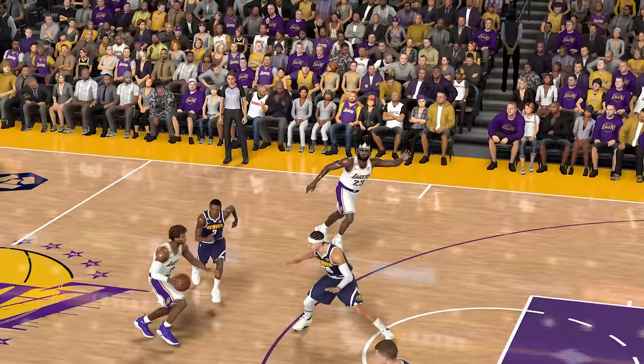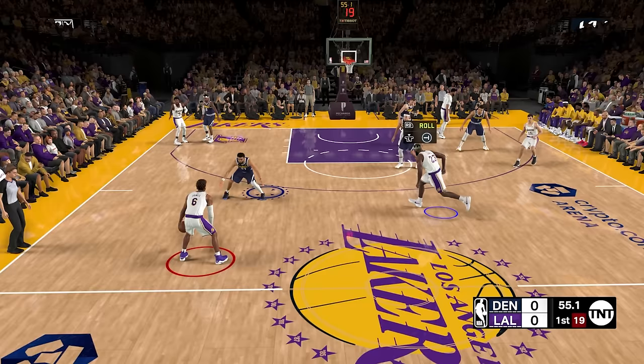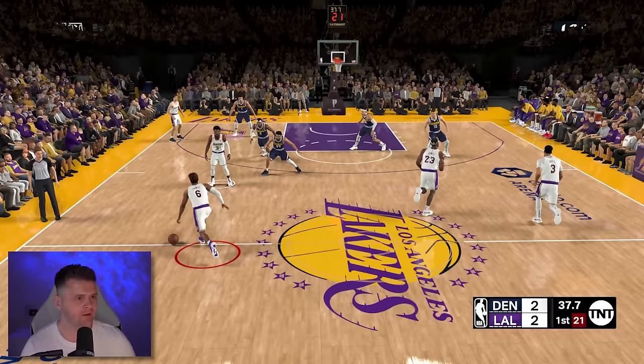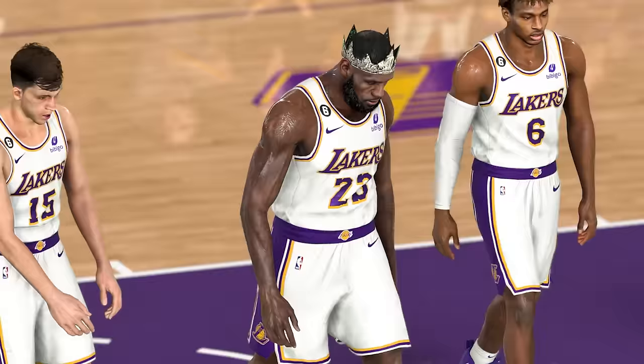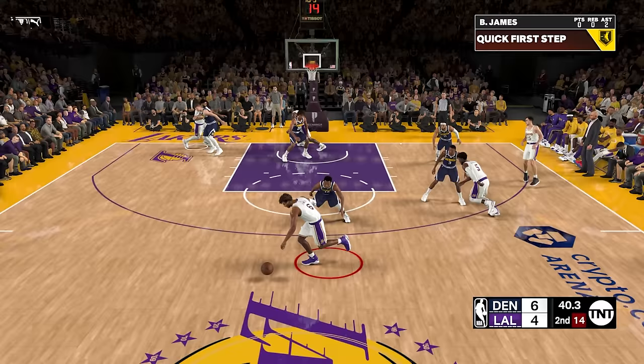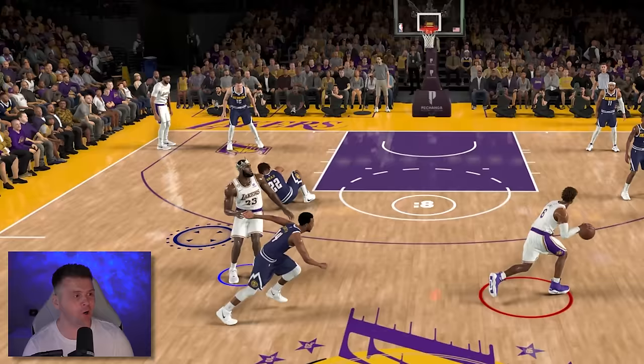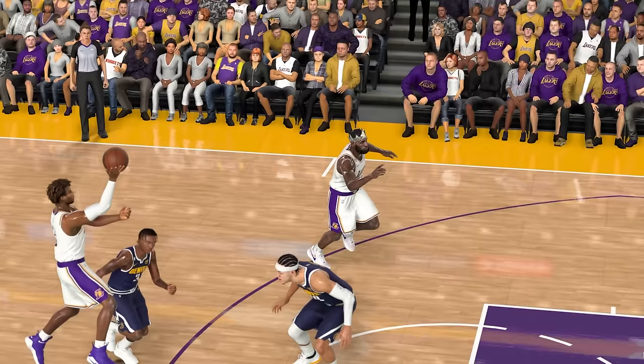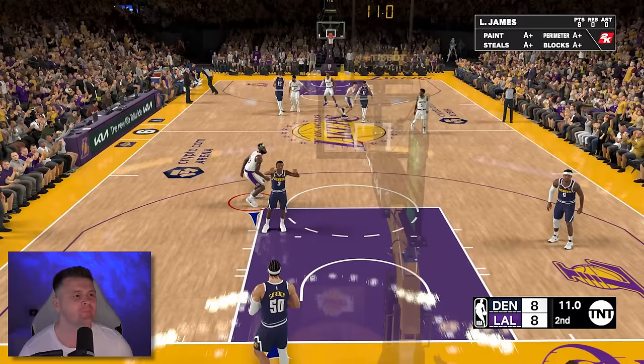After completing that challenge, we have current LeBron James at 38 years old and he remains a 99 overall. For this next challenge, Bronny James joins the Los Angeles Lakers and we need to get five alley-oop dunks from Bronny to LeBron. LeBron and Bronny had some good chemistry — on my first attempt, from Bronny to LeBron James — oh my goodness! I need LeBron to roll to the basket right here — let me get this dunk! That's two alley-oop dunks in the first quarter — we just need three more. In the second quarter, I got this insane ankle breaker with Bronny. Bronny with the ankle breaker, LeBron with the dunk! That one was a monster alley-oop dunk from son to father.